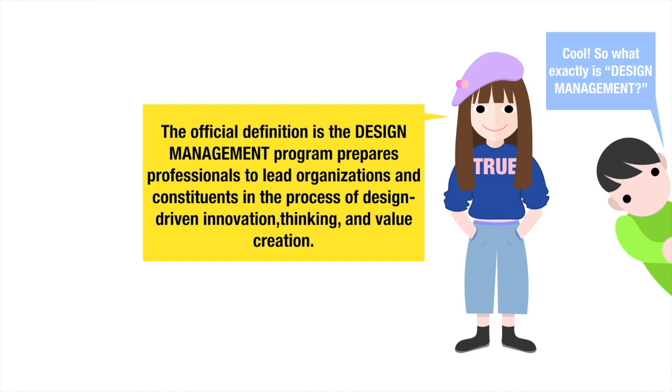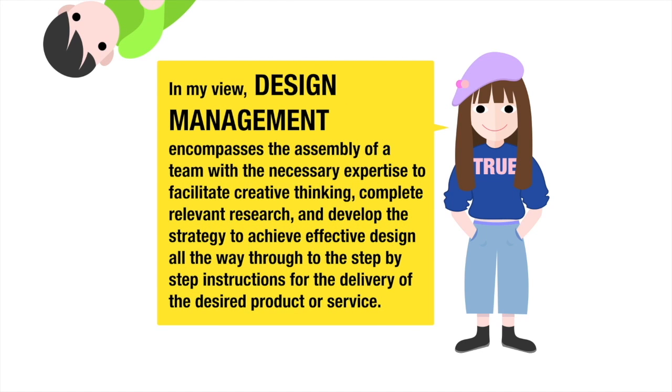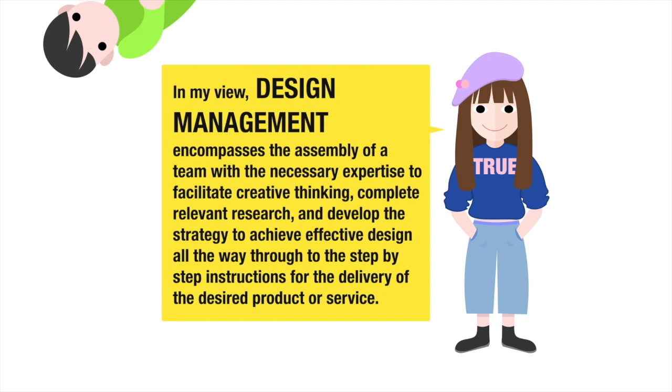Officially, design management is a program that prepares professionals to lead organizations and constituents in the process of design-driven innovation, thinking and value creation. In my view, design management encompasses the assembly of a team with the necessary expertise to facilitate creative thinking, complete relevant research and development strategy to achieve effective design.